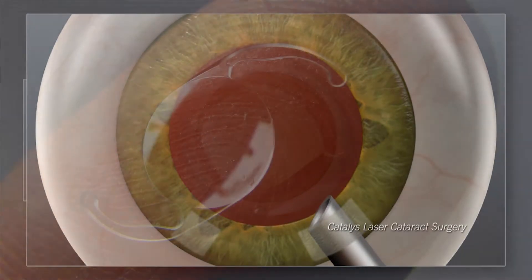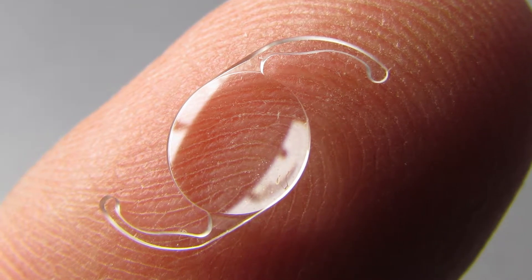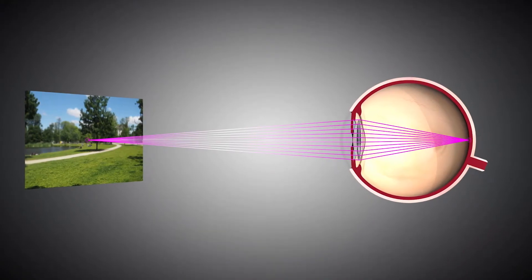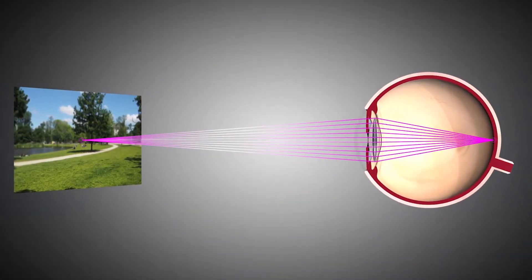The first lens option is called a monofocal lens, which is a single focus lens. It allows us to correct either distance vision or near vision, or we can correct one eye for distance and the other eye for near, which is called monovision. Many people wear monovision contacts, which give more independence from wearing your glasses full-time.